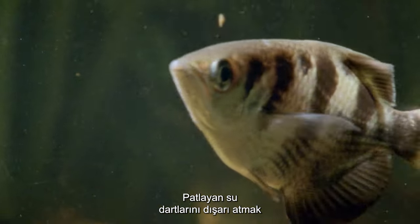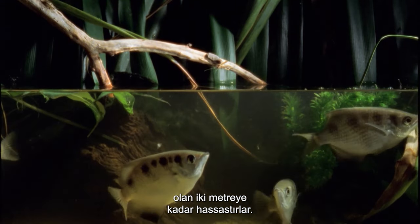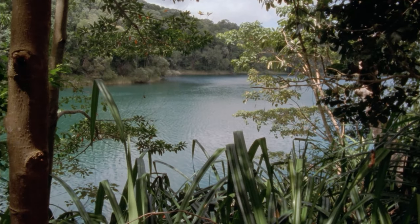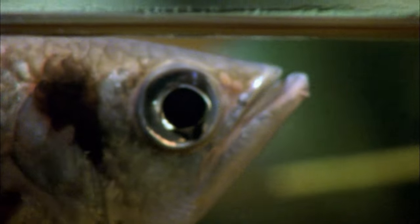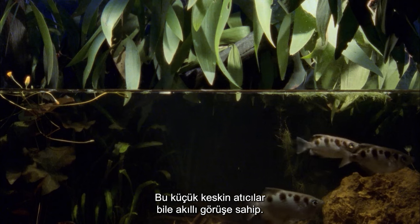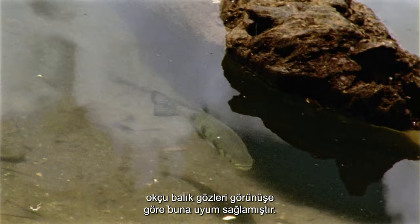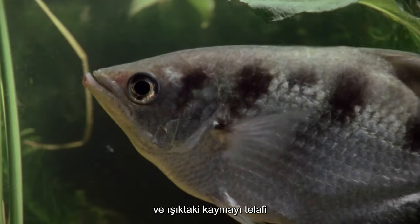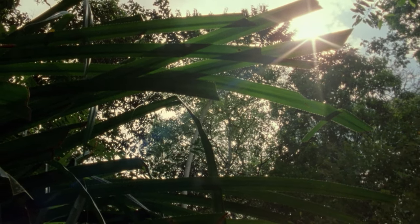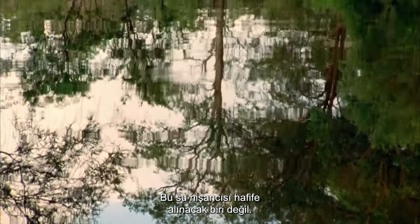Closing their gills to force out their exploding water darts, they are accurate to up to 2 meters — the equivalent of 20 times the fish's body length. These little sharpshooters even have smart vision. Light bends at the juncture of air and water, yet archer fish eyes seemingly have adapted to this and they adjust their aim to compensate for the shift in light. This aquatic marksman is not one to be underestimated.